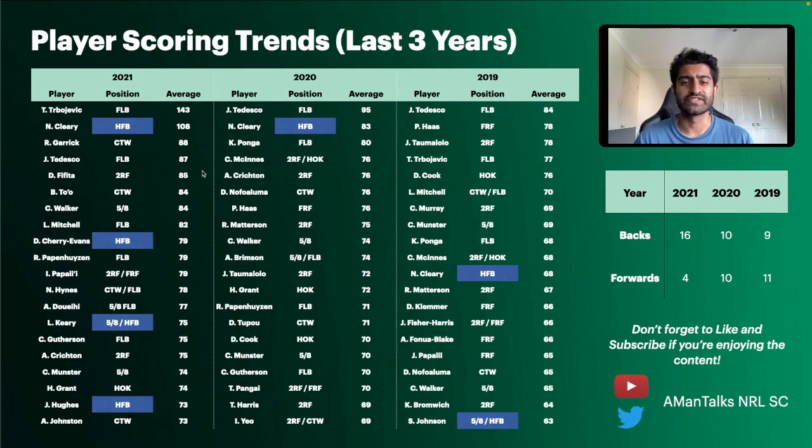Looking at trending halfback scoring over the past three seasons, 2021 saw a lot more halfbacks coming into the top 20. One name is constant though: Nathan Cleary — 68 average in 2019, 83 in 2020, and 108 in 2021. He is clearly the standout halfback to go for in SuperCoach. There is a question mark about whether he'll be available for round one coming back from his shoulder injury, but signs look positive.